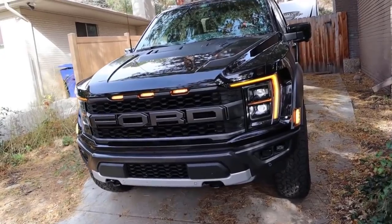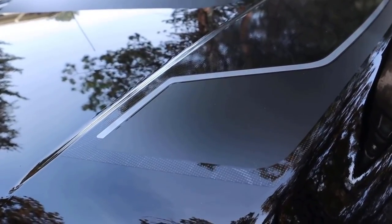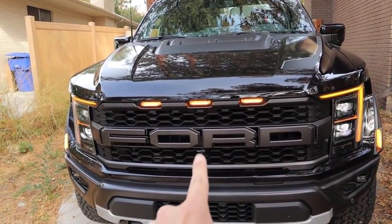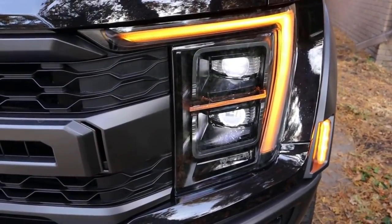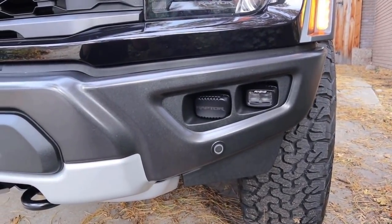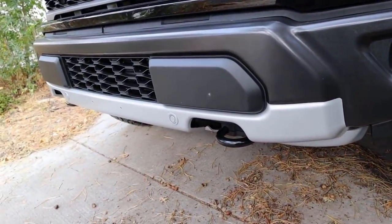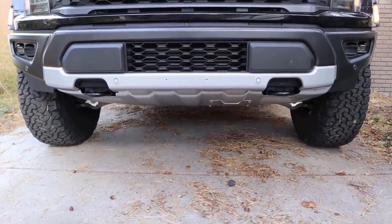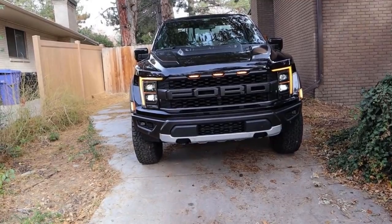Going over the front end of the Raptor, you can see just how aggressive it looks. There are decals on the hood, venting in the center with the Raptor logo, marker lights, and the chunky Ford grille. Notice the LED accent lights around the headlights finished in orange to match everything else. You've also got fog lights, rigid lights, parking sensors, tow hooks, and a massive exposed skid plate — just a really cool aggressive appearance.